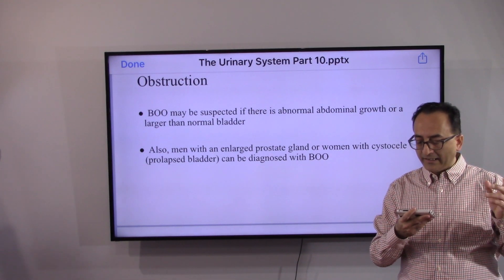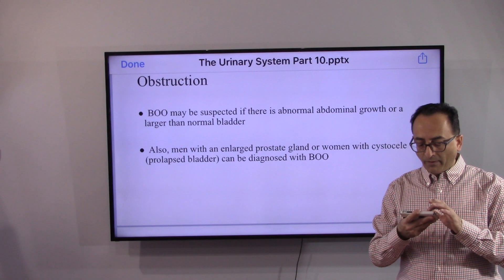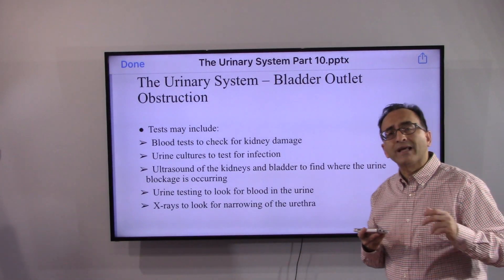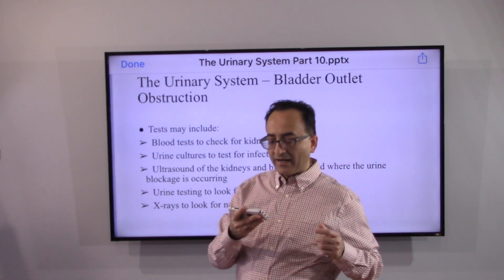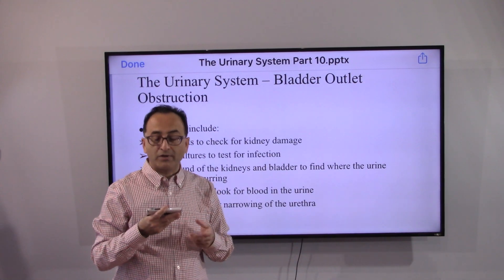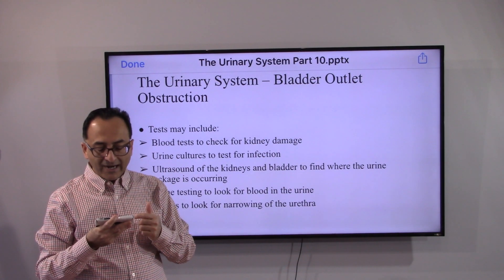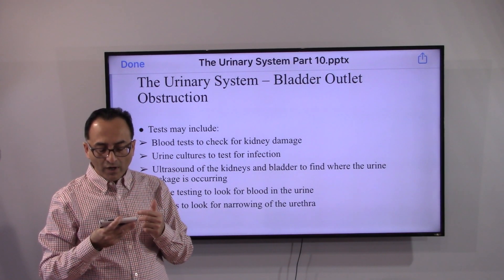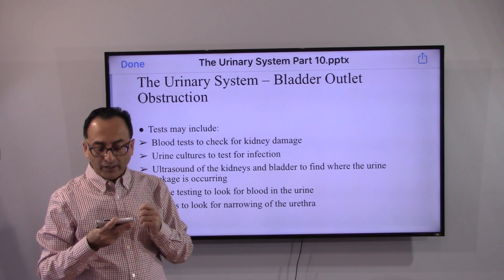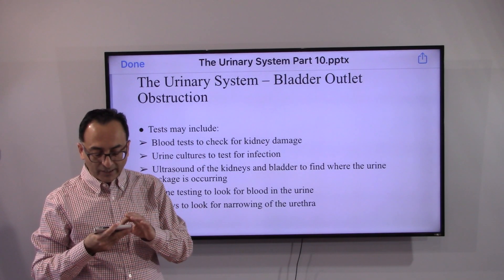These are the typically found common conditions that may lead to bladder outlet obstruction. With men, an enlarged prostate, and with women, a prolapsed bladder can be diagnosed with this obstruction. To diagnose, doctors will start with a blood test to check for kidney damage, a urine culture to test for infection, and imaging tests like ultrasound of the kidney and bladder to find where the blockage is. A urine test to find blood in the urine, x-rays, and so forth.